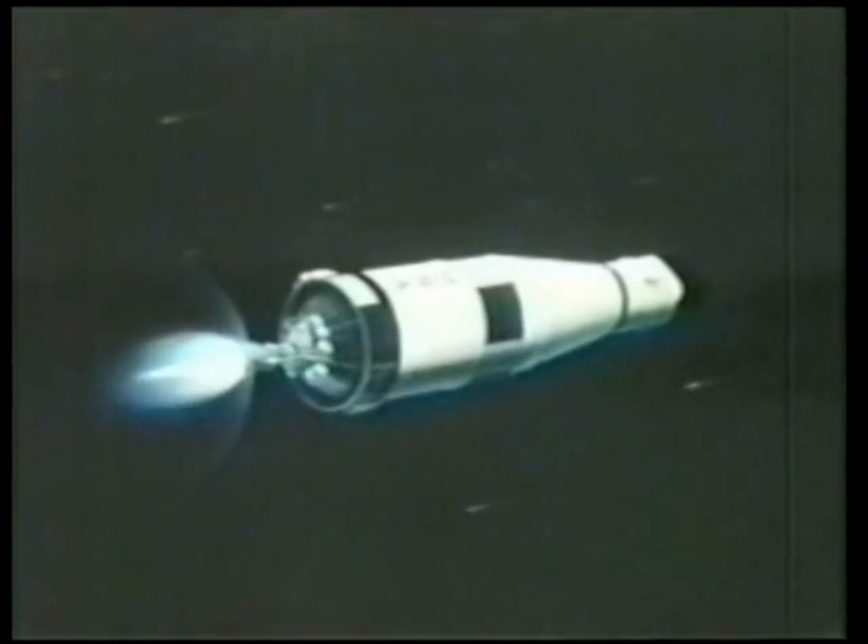This burn lasts 2 minutes and 25 seconds, and that brings the vehicle to its orbital speed of 17,500 miles an hour — a couple of thousand miles an hour from where it was before. 1,128 feet per second. Downrange 1,000 miles. Altitude 101 miles.